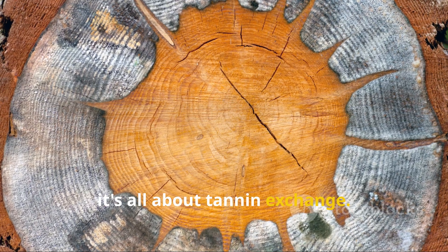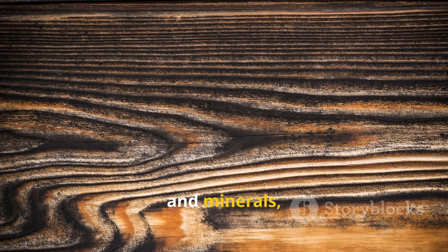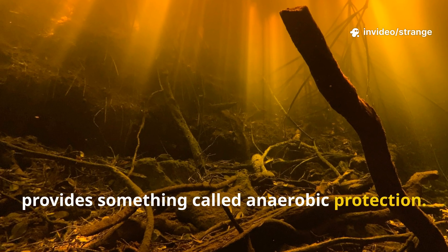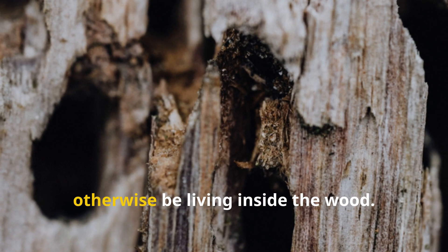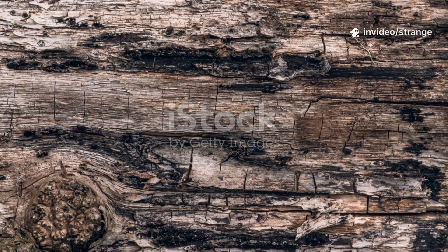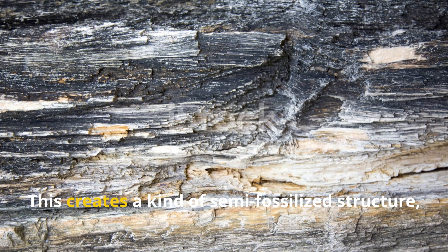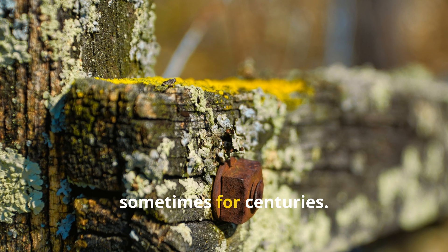It's all about tannin exchange. Water draws out the sugars that fungi usually feed on and swaps them for tannins and minerals, which end up hardening the wood. Plus, steeping the wood in low-oxygen water provides anaerobic protection — this kind of environment kills off bacteria and fungal spores that might otherwise be living inside the wood. Over time, minerals slowly work their way into the wood fibers, causing a process known as cellular transformation. This creates a kind of semi-fossilized structure, making the wood super resistant to rot, sometimes for centuries.